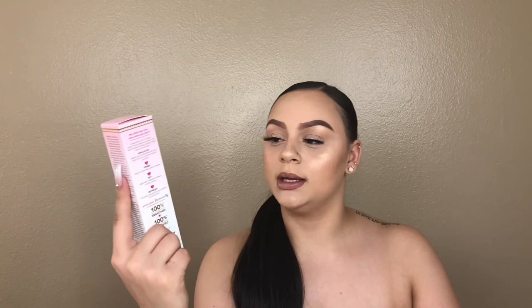The last thing that I got is the Too Faced Hangover Priming Setting Spray — so it's a primer and a setting spray, which is great. I have the Hangover Primer, it smells bomb, fucking love it, it works so good. So I really wanted to try the setting spray.